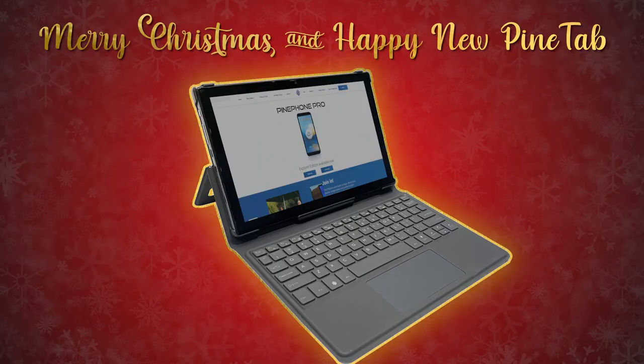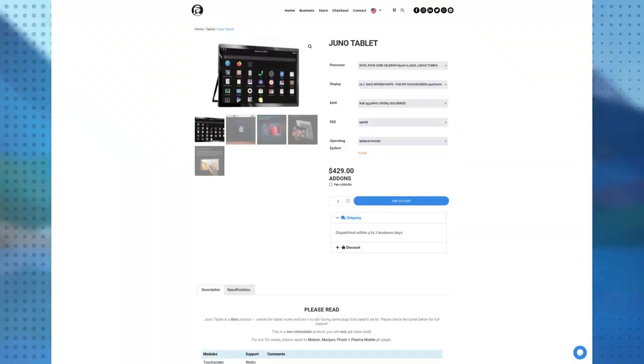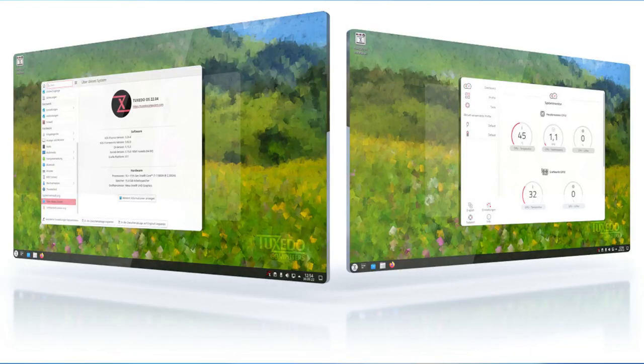Things are looking very good for 2023 as well, because there are at least two tablets being developed that will likely support Plasma Mobile. The first one is the PineTab — we previously had it, but now it's been reiterated and it's much better. We should also see the release of the Juno computer, which is being developed actively. And Tuxedo decided to switch to KDE Plasma on all of their machines — they made their own Tuxedo OS, a distribution based on KDE Plasma, which will bring Plasma to even more computers.